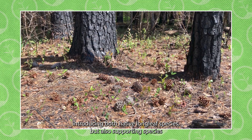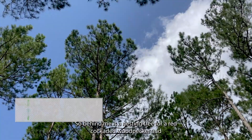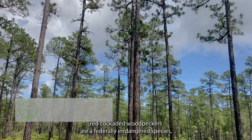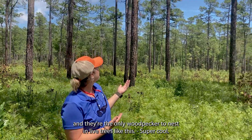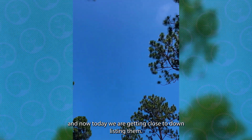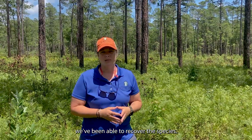We're also hoping to support species like red-cockaded woodpeckers, potentially gopher frogs, and other unique species. Behind me is a nesting tree for a red-cockaded woodpecker — they are a federally endangered species and the only woodpecker to nest in live trees like this. They were listed on the Endangered Species Act, and today we're getting close to downlisting them, because by recovering the forest we've been able to recover the species.